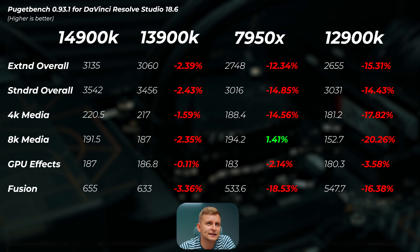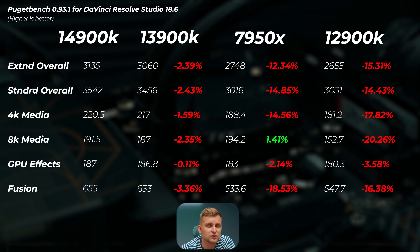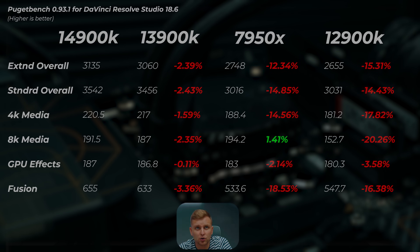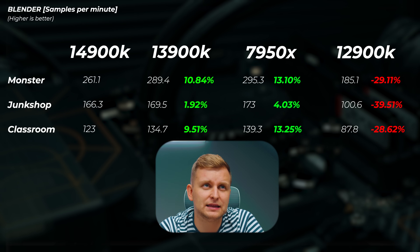In DaVinci Resolve, the 13900K is about 2.4% slower in the extended and standard overall scores — not a lot. The 7950X is 12 to 15% slower in extended and standard overall scores, and the 12900K is about the same — 12 to 15% slower.